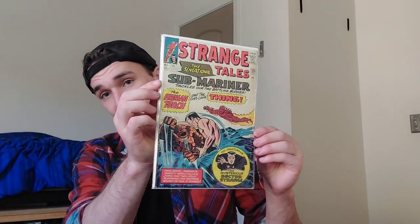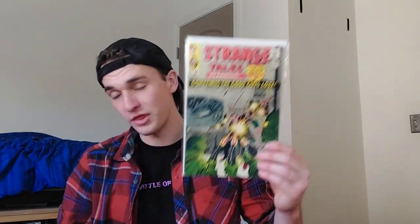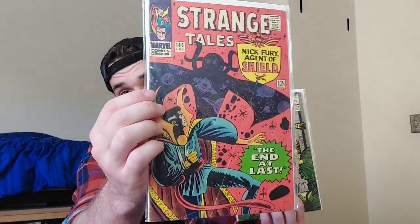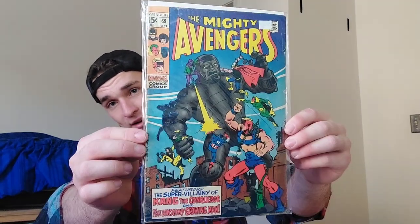Strange Tales 125, classic Thing versus Namor cover. Strange Tales 138, which is the first appearance of Eternity, and that couples perfectly with Strange Tales 146, which is the first cover appearance of Eternity, so I'm really happy to have both of those. Next we've got Avengers 69, which is the first appearance of the Grandmaster and Squadron Sinister in a cameo.